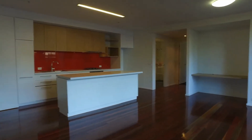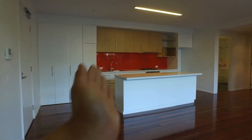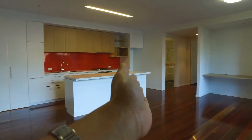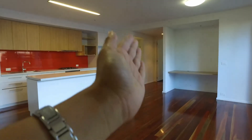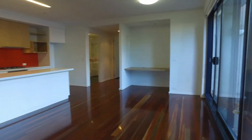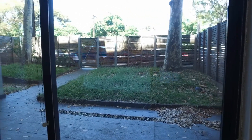So here we are in the living area — we're facing the kitchen, there's the euro laundry just to the left there. There's the main bathroom, then we've got the main bedroom and ensuite, and then the second bedroom just behind here. And as we look around, you've got your decently sized courtyard out there.